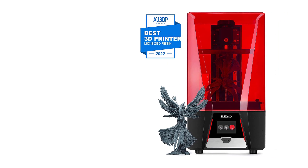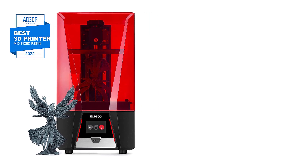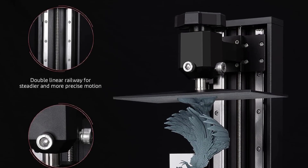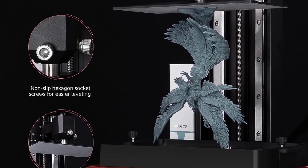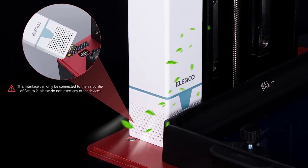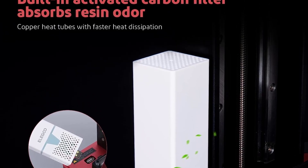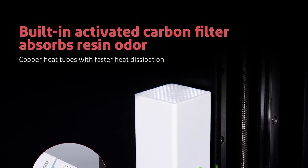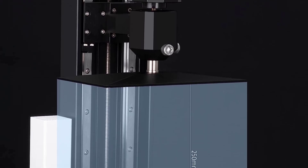With the Saturn 28K though, you get a cure time of just 1–3 seconds per layer, which is fast compared to some resin 3D printers on the market with speeds rivaling that of a tortoise. This 3D printer is built to last, coming with a sturdy Z-axis with dual linear rails and non-slip hexagon socket leveling screws. This setup helps to keep the printer working accurately and steadily, and at this price point, it's something pretty great.